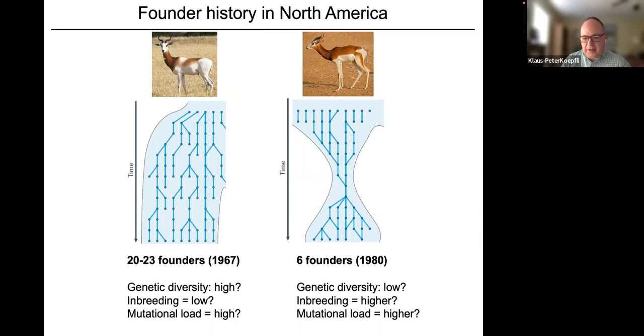By contrast, when the Mhorr gazelle was brought into captivity — first in Europe in the late 1970s — there were only five animals of the entire subspecies left: one male and four females, rescued and brought into a captive facility in southern Spain. Six animals were later brought to the United States in 1980 as an additional insurance population. This subspecies went through a dramatic bottleneck both before and when entering captivity, so we'd expect lower genetic diversity, higher inbreeding, and higher mutational load.